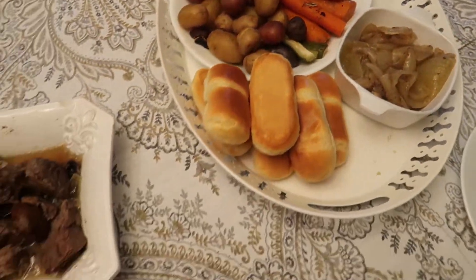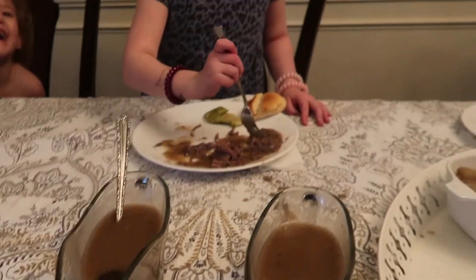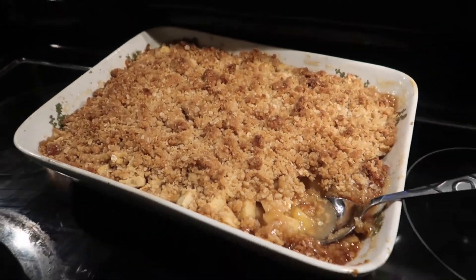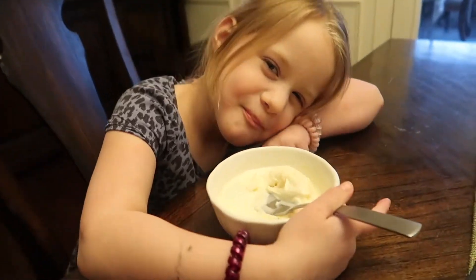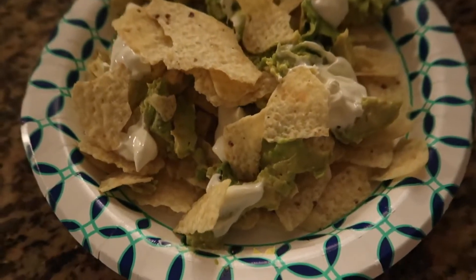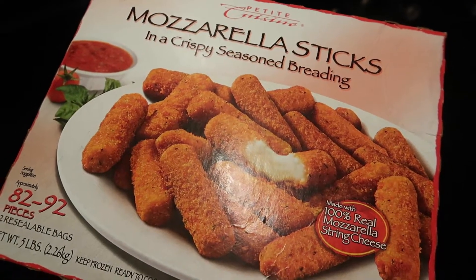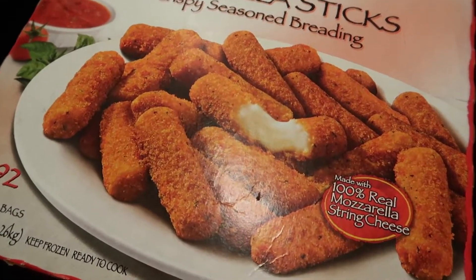The pot roast had zucchini, carrots, potatoes, mushrooms, and the meat. My dad then made a gluten-free apple crisp and we had vanilla ice cream. In the evening my husband and I really like to snack, so I made nachos and he had frozen mozzarella sticks. And that's it for day one.